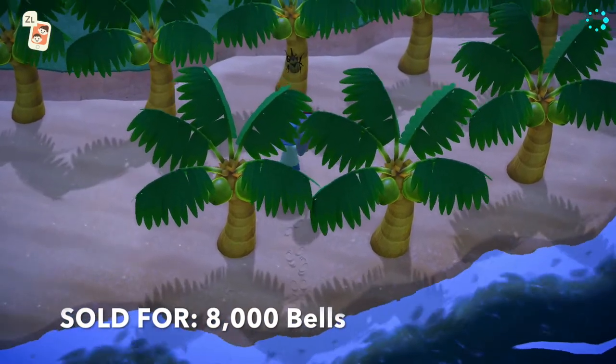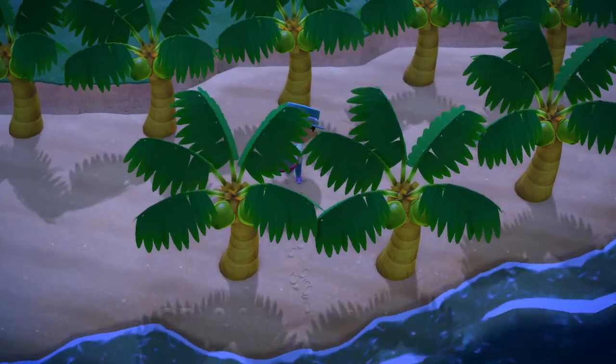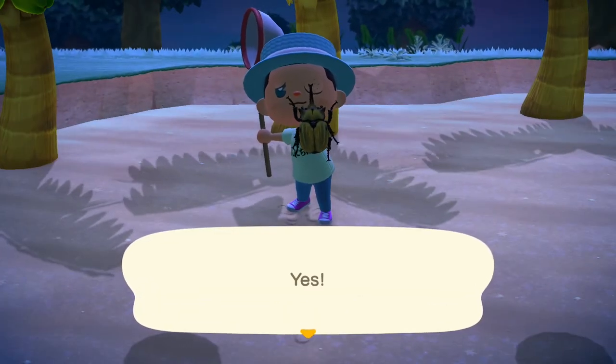Next on the list we have the chunkiest bug of the month, the Horned Elephant. He can be found on palm trees as well between the hours of 5pm and 8am.